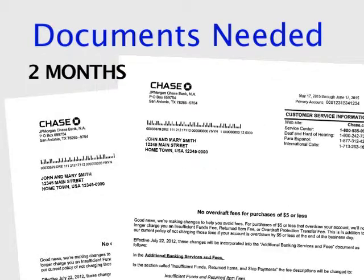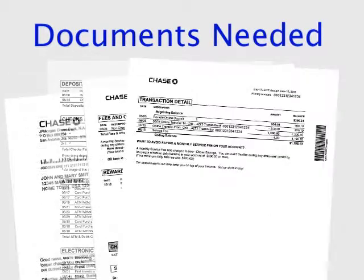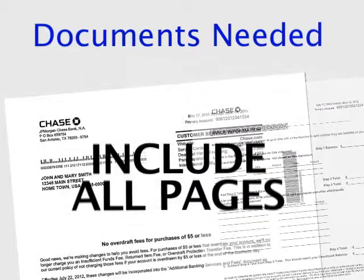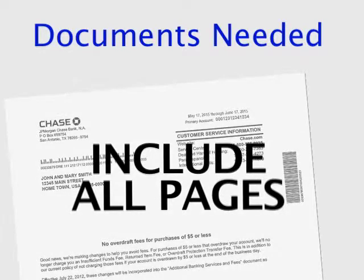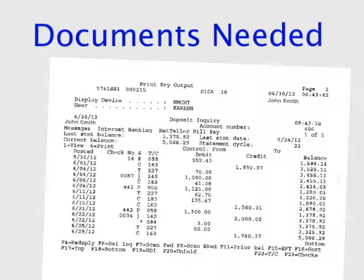We will need your two most recent bank statements, including all pages. It is imperative to provide all pages, even if the last couple of pages are advertising. If you do not receive statements from your bank, you may print them from your computer. If you print out your documents, it is important that you have your full name and account number on the documents, as well as all pages.